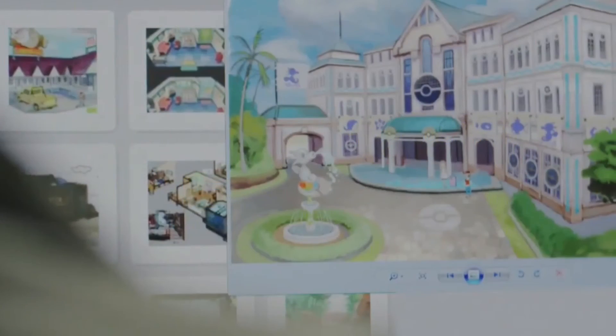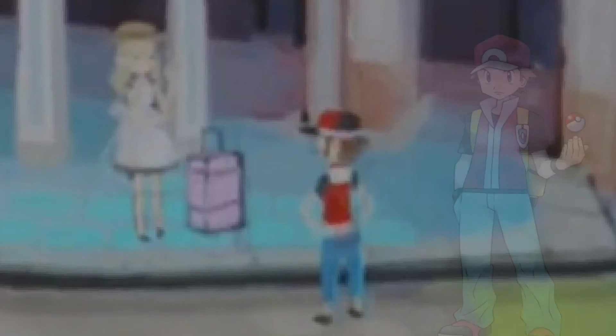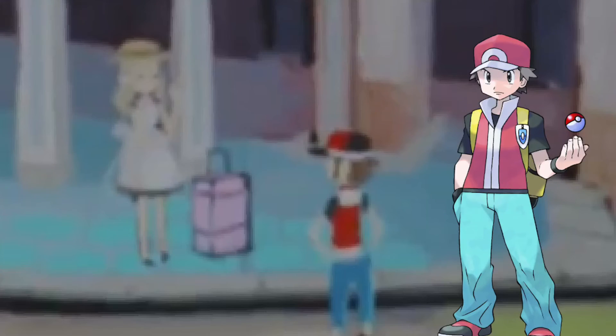If you're traveling from region to region, you have to have a place to stay, don't you think? And there's also this little detail — in the artwork, you can see a trainer that's very similar to Red. Could this mean he's traveling from Kanto to this new region? I really think so.